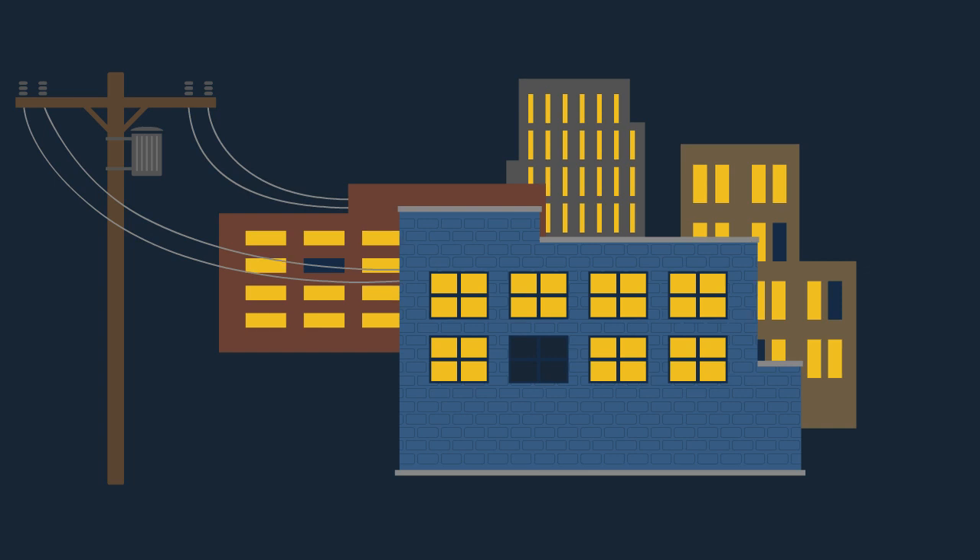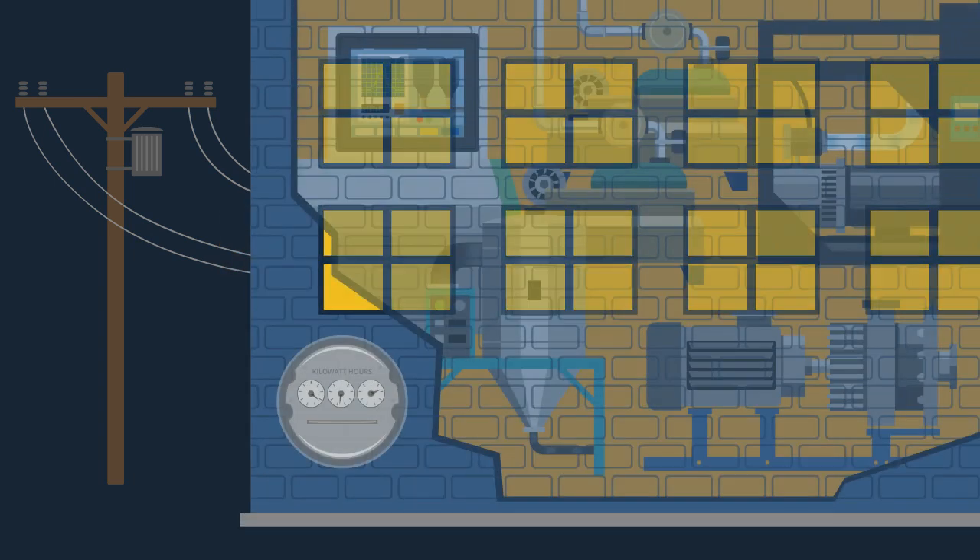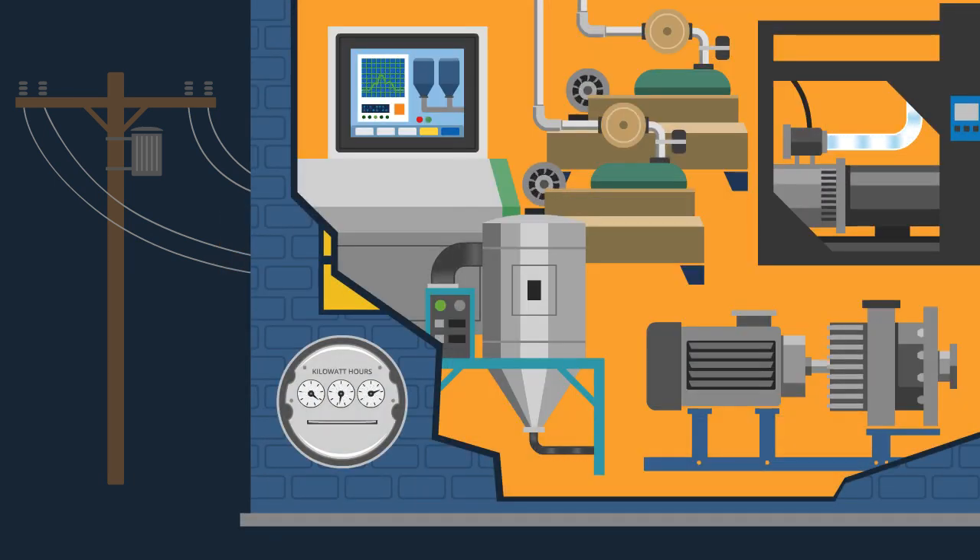Electrical power — it's marvelous but mysterious. And because it runs just about everything in your plant, it's also one of your major costs.